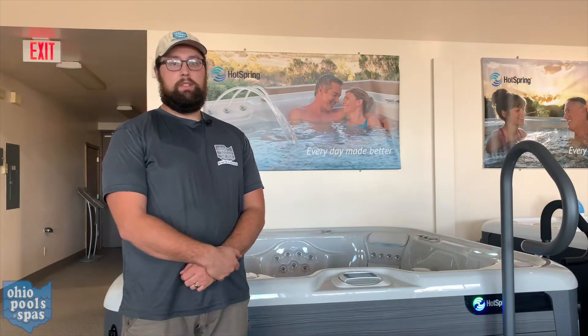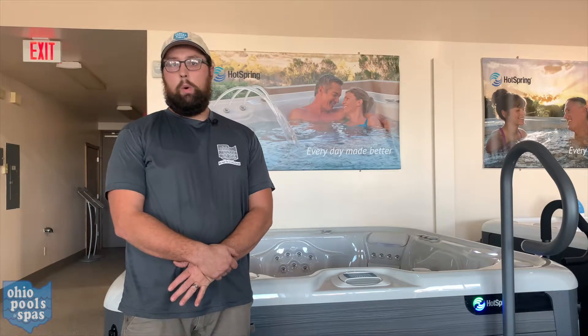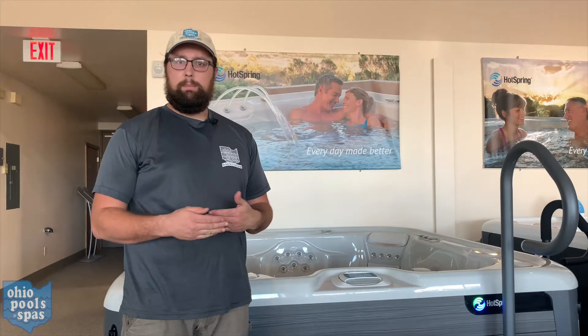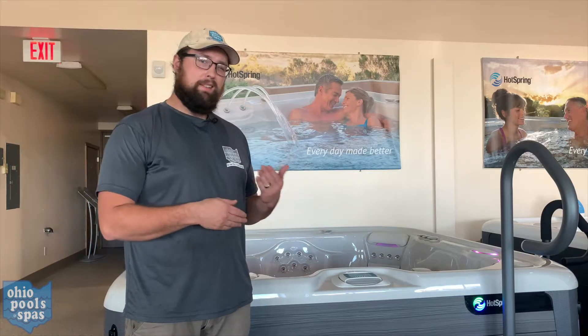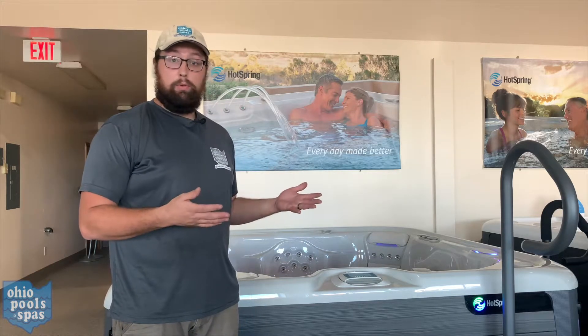My name is Zach with Ohio Pools and Spas, and today I'm going to be going over some troubleshooting tips with you for your High Life model spas.